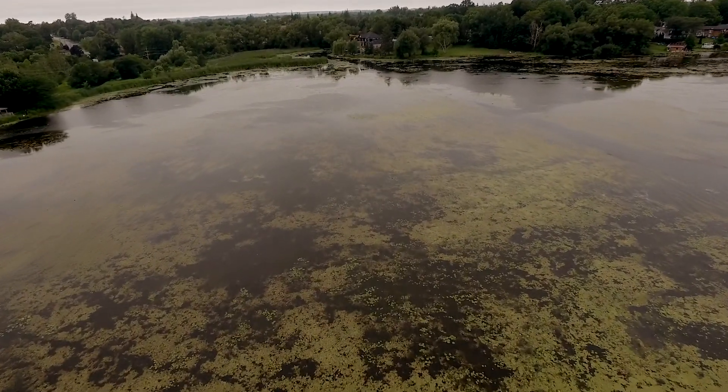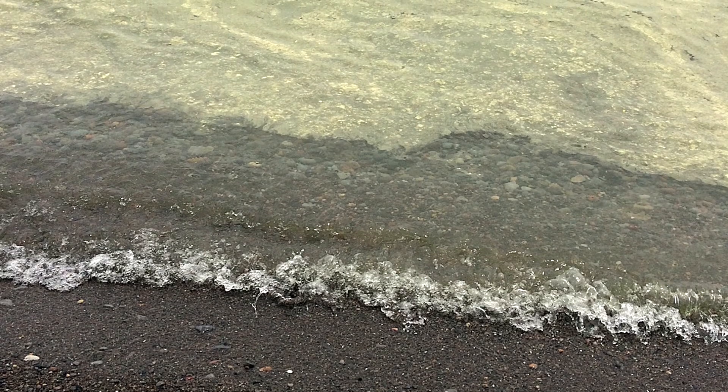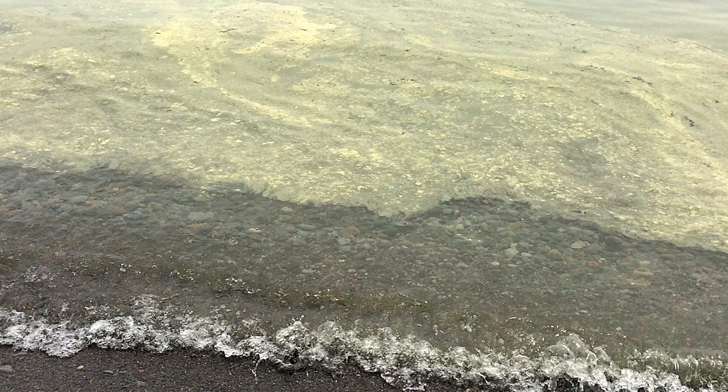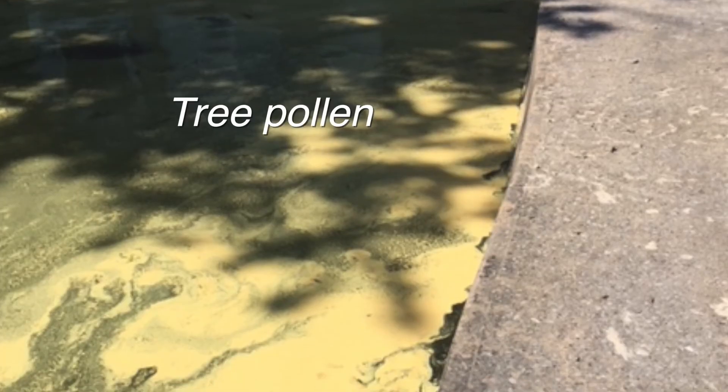Looking out at Lake Scugog on a calm spring day, you might see a thin layer of yellow particles spread out across the lake surface. It's microscopic, free-floating, and maybe plentiful. You might be concerned that you're looking at a blue-green algae bloom, as it meets many of the same characteristics. But don't worry — you're most likely looking at tree pollen.